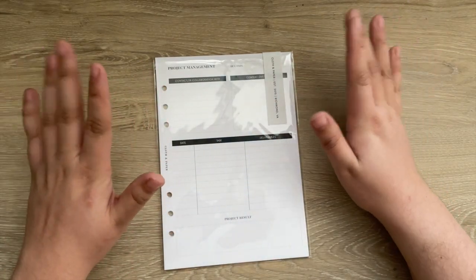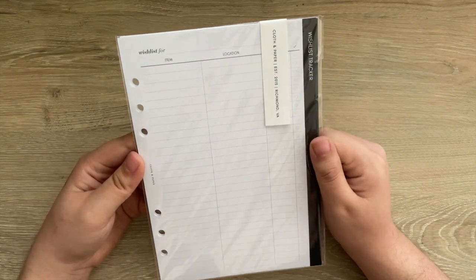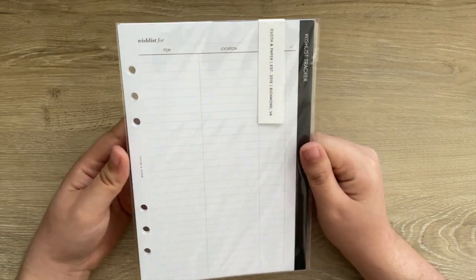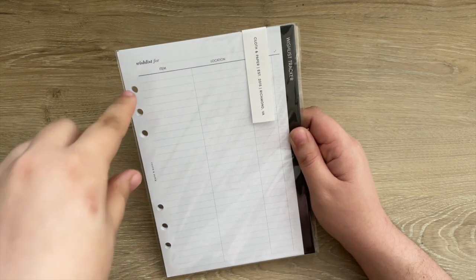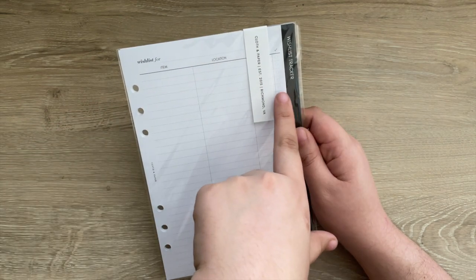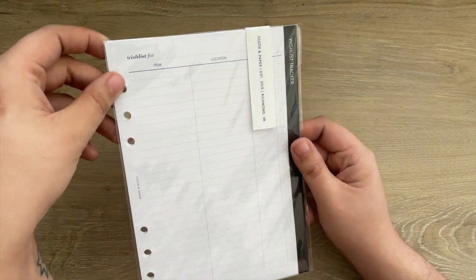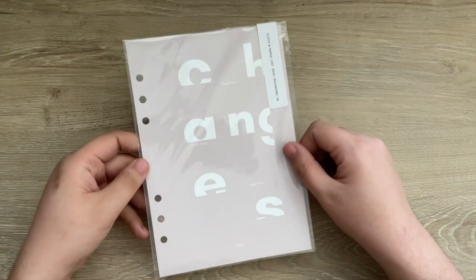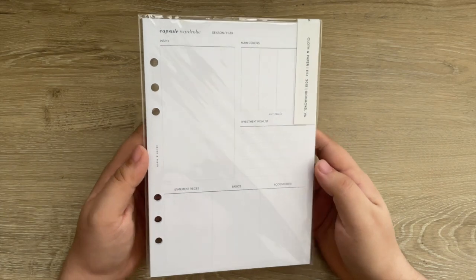After that we have the wishlist tracker, which I'm using to track different items I want for home decor and home projects. I'm also going to use it for my Christmas list, so I'm going to make a lot of different uses out of it. After that I have another changes dashboard — I just really love this one.